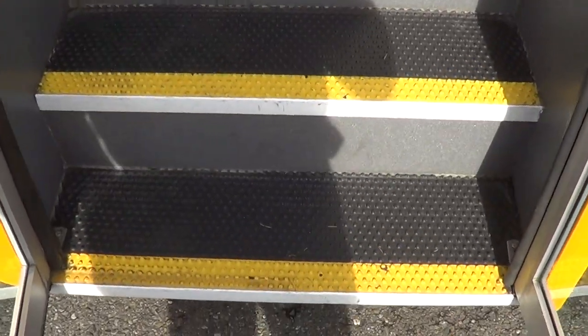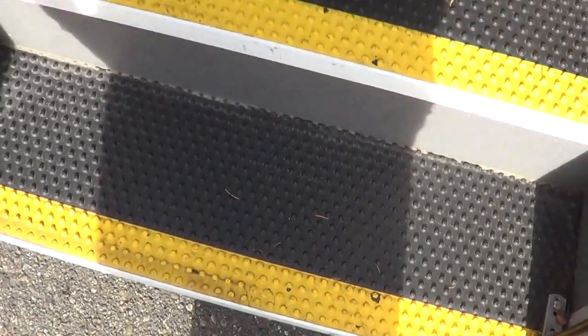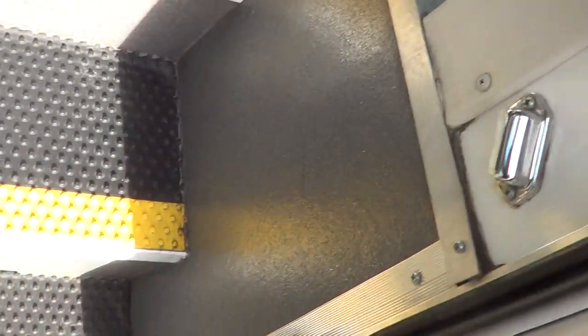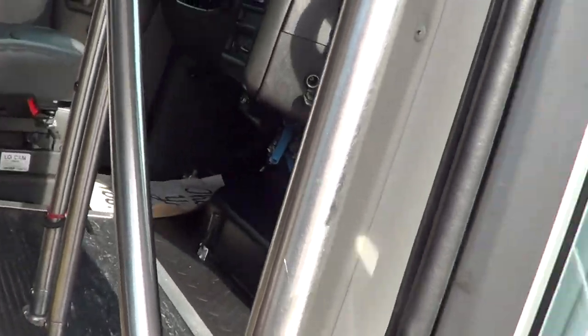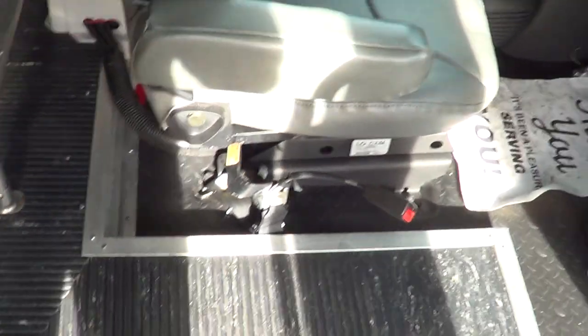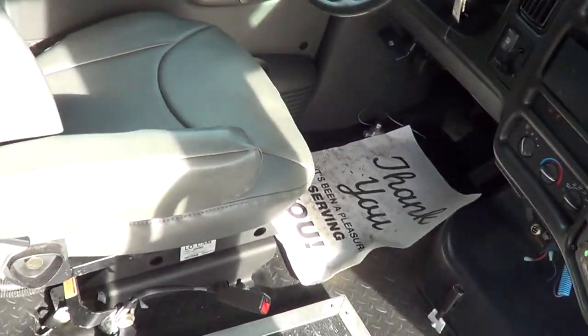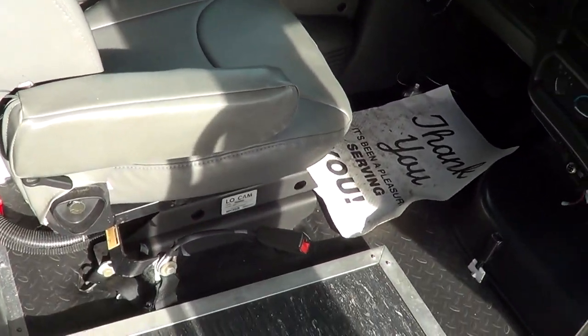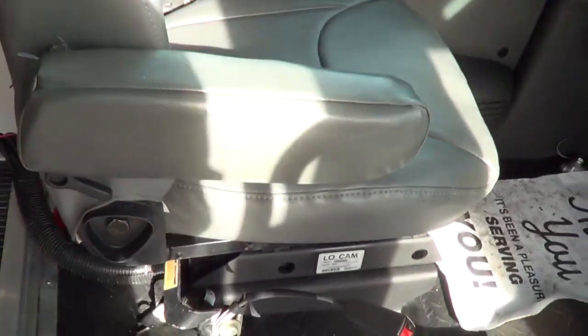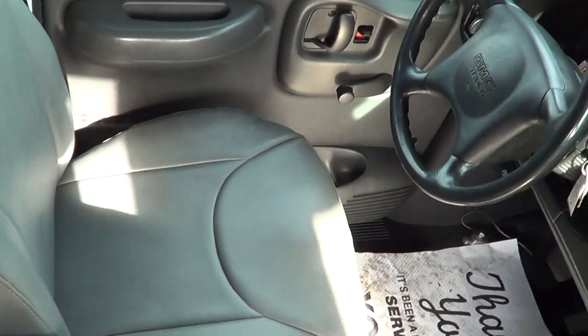GMC C5500 — check out the step treads, looking really good. Things got a lot of life left in them. Dual entry grab bars as you come in, and we've got LED step well lighting on both sides. Actually, three tri-entry grab bars — the Trinity going on right there. Check out the driver's seat — yes, it is air ride.